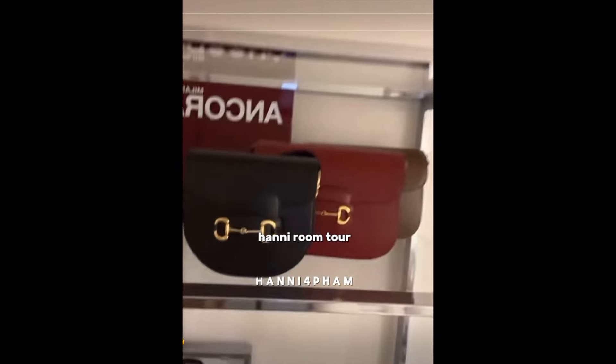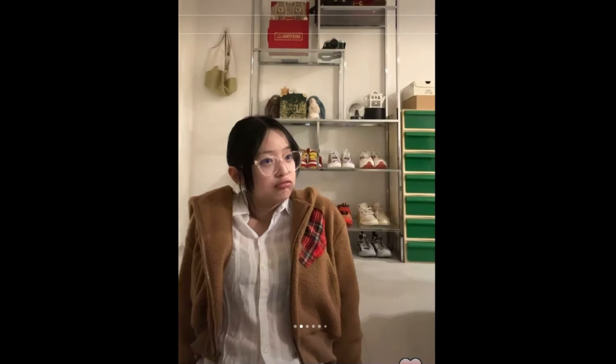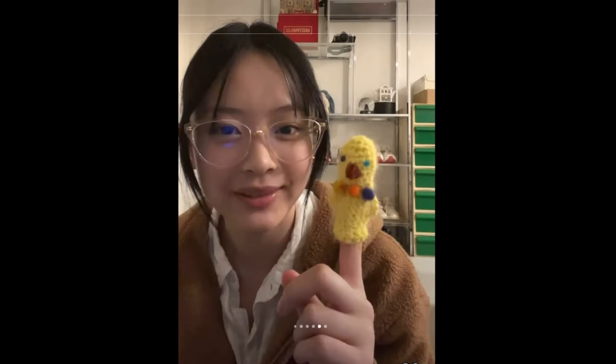And then the top is... that's the top. That is the only section of my room I'm going to show you today.